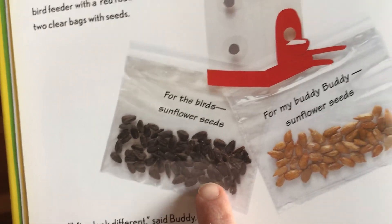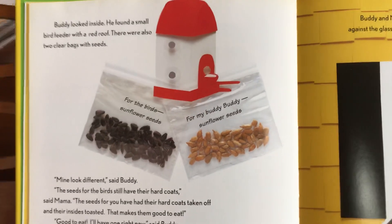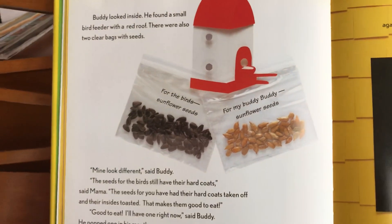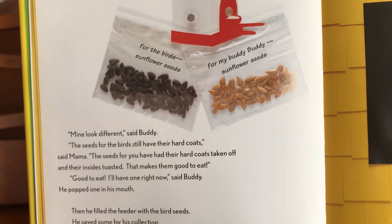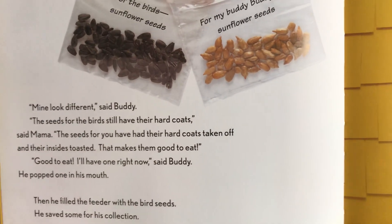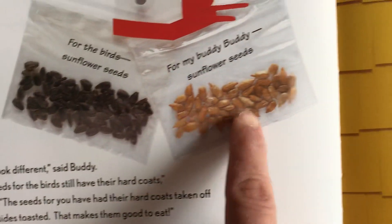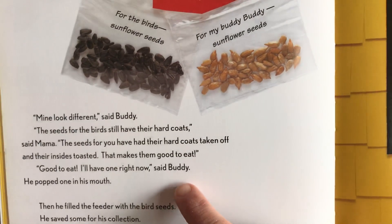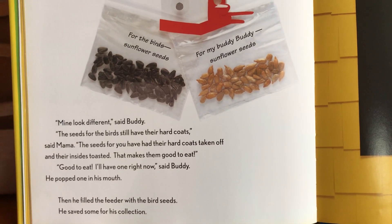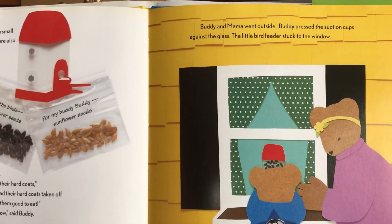Buddy looked inside. He found a small bird feeder with a red roof and two clear bags with seeds. 'Mine look different,' said Buddy. 'The seeds for the birds still have their hard coats,' said Mama. 'The seeds for you have had their hard coats taken off and their insides toasted — that makes them good to eat.' 'I'll have one right now,' said Buddy, and he popped one in his mouth. Then he filled the feeder with the bird seeds and saved some for his collection. Buddy pressed the suction cups against the glass and the little bird feeder stuck to the window.